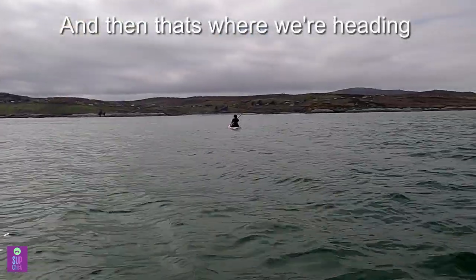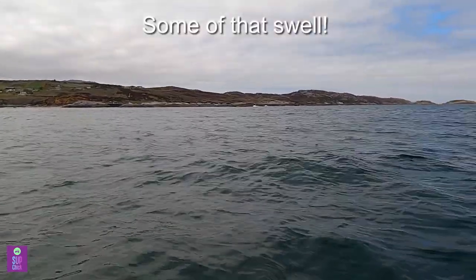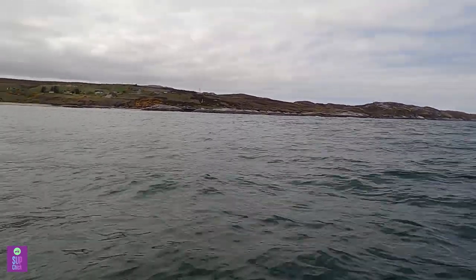And that's where we're heading — just straight over that way. There's some of that swell again. Funny, it didn't look 1.5 to 2 metres from the shore.